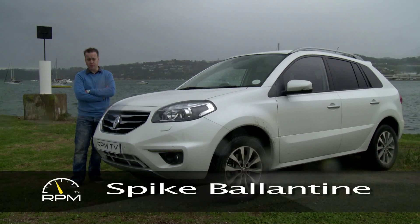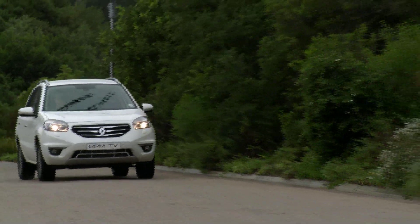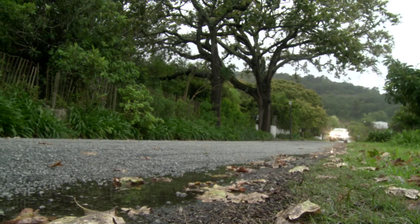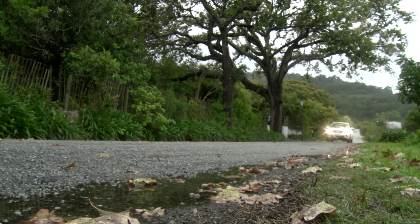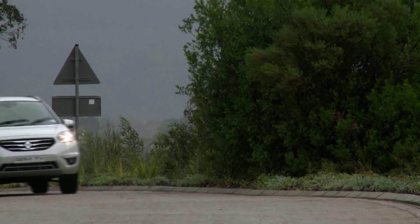For the 2012 update, Renault have decided that less is more — which in marketing speak usually means less for the same money. As far as the car itself goes, Renault haven't reduced any of its capability or its practicality, but there have been some adjustments to the model lineup.